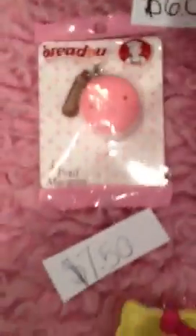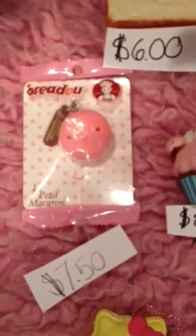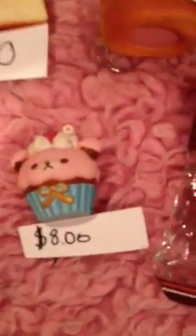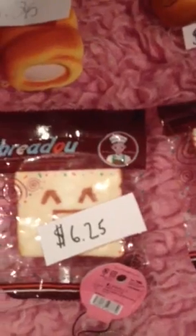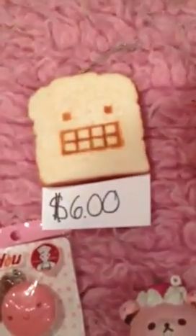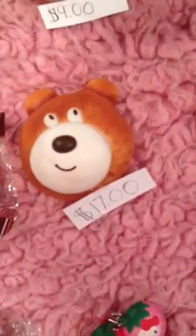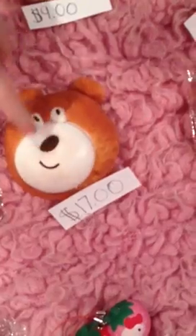Next we have this Bredo Macaroon and it's $7.50. Then we have another Hello Kitty donut and it's $6.50. We have these two Bredo slices — one is $6.25 and this one is $6.50 because it's out of packaging. Then we have this Bredo Goody Murphy bear and it's $7.00.